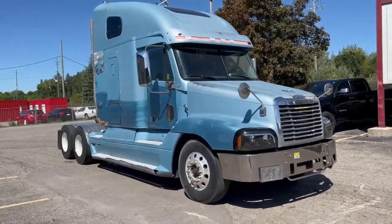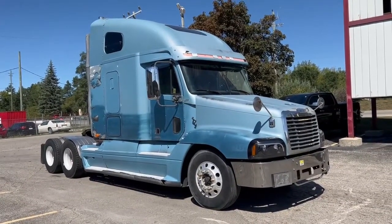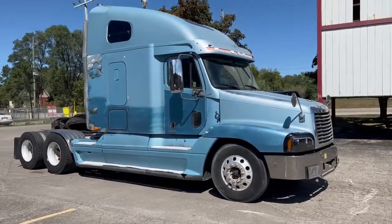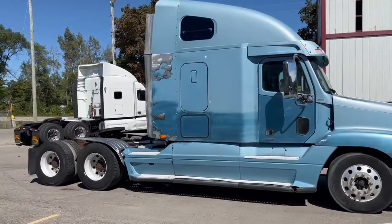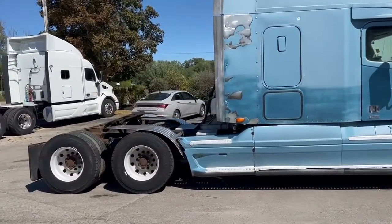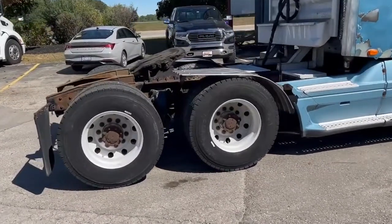I'll take you through the truck, show you the condition of it overall, and get the engine running for you and give you the opportunity to have a listen to it running. Being an '06, it's pre-emission. It does have the ACERT feature, which is the twin turbo, which eliminated the need for an EGR valve, so there's no emission controls on this truck — just a twin turbo C15.